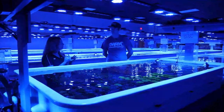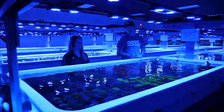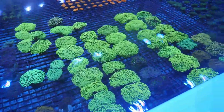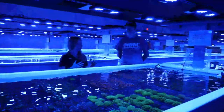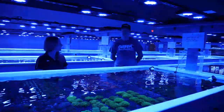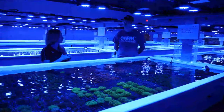Once corals have been aquacultured for a while and fragged up, they can make their way back out to the stores or website for sale. If it's something not already in aquaculture, they continue moving it through the quarantine process to become truly stamped as aquaculture. Worldwide Corals has roughly between 50,000 and 65,000 frags on hand at any given time, depending on the fragging cycle — an insane number ensuring a ton of variety and some of the most beautiful stuff out there.